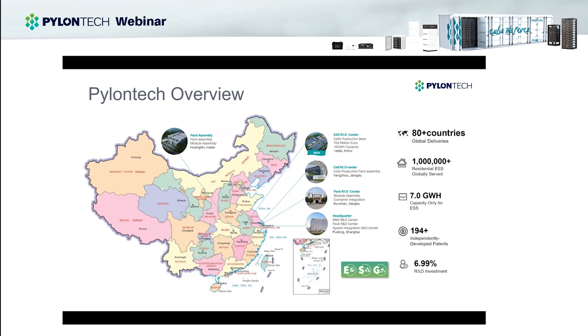Our headquarters is based in the Shanghai Pudong area, where we have our R&D center, international sales, marketing, and technical support. We also have four manufacturing bases — two in Jiangsu province, one in Hubei Huangshi, and a new facility in Anhui Hefei. The four facilities have a total capacity of 17 gigawatt hours. To date, we have delivered more than one million systems globally to over 80 countries, meaning our products have been tested and approved across different environmental scenarios.